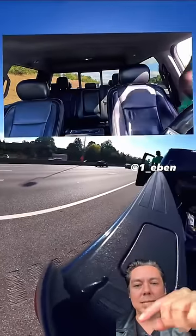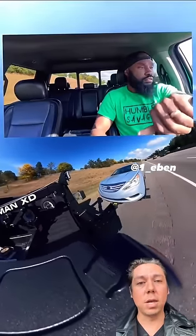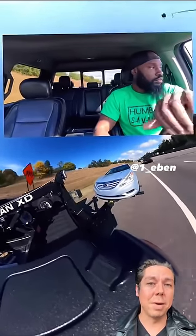Once again, get in the passenger side seat, crab walk to the driver's seat. And last but not least, put your seat belt on before you take off, just in case you get hit by a bad driver.